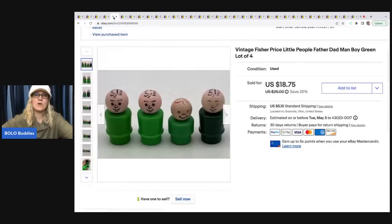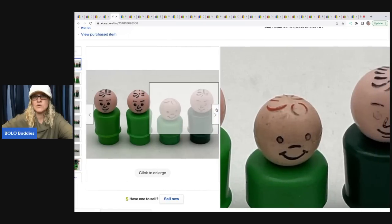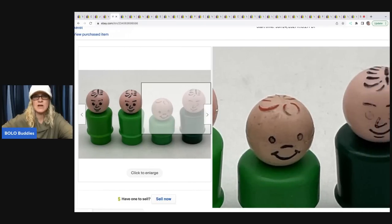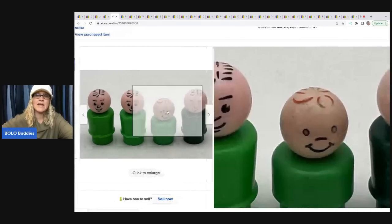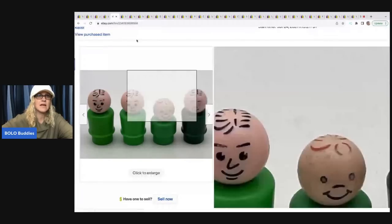The next item — I picked these up at a garage sale in a bulk lot of vintage Fisher Price little people like this. My cost of goods after averaging it all out was probably about a buck for this. They're not in great condition — some of the paint's coming off — but I ended up selling these four for $18.75 plus shipping. The buyer was all in for $25.57 on that.